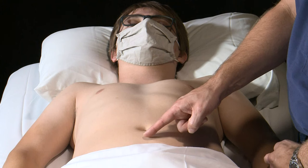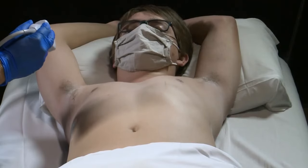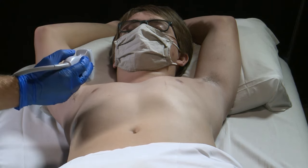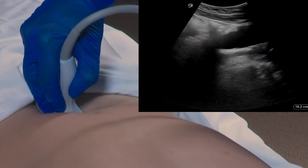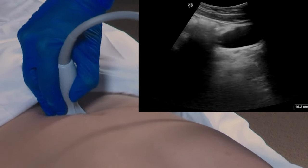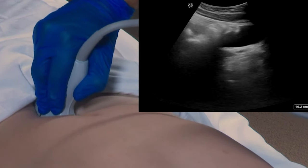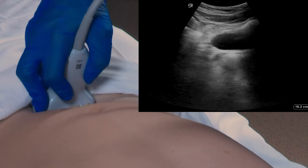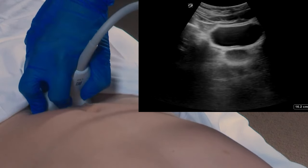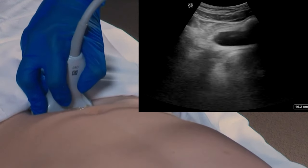After we've imaged the sagittal view, we'll rotate the probe 90 degrees, again just above the pubic symphysis, looking in this orientation for free fluid. For the pelvic views, we're going to place the transducer first in a sagittal orientation just above the pubic symphysis. We're going to identify the bladder and in this case the prostate, then fan the transducer side to side looking for any free fluid. After we have looked in a sagittal orientation, we're going to rotate the marker dot towards the patient's right, and again fan forward and backward, making sure to identify any free fluid that may live in the peritoneal space.